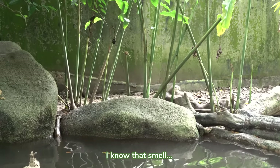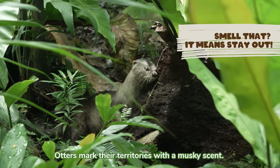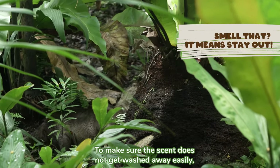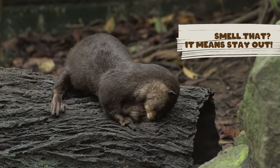I know that smell! It's the otters! Otters mark their territories with a musky scent. To make sure the scent does not get washed away easily, it is extra strong. Pee you!